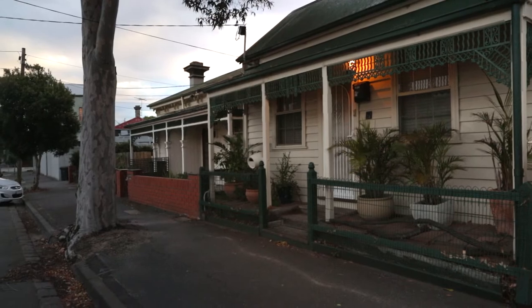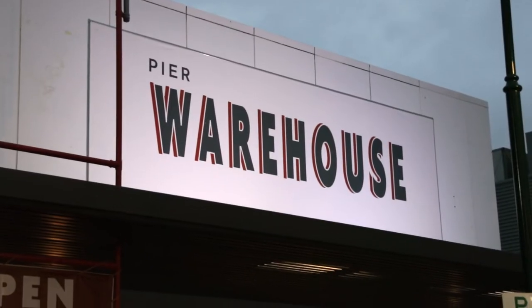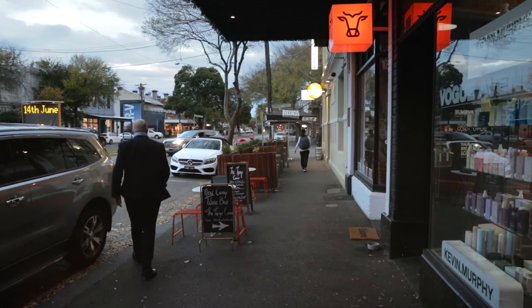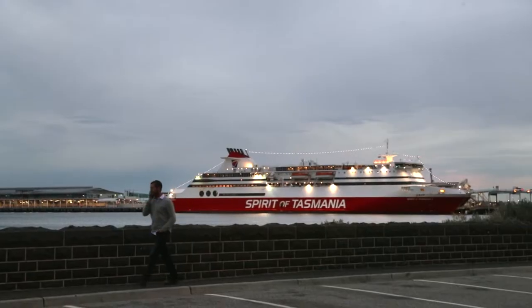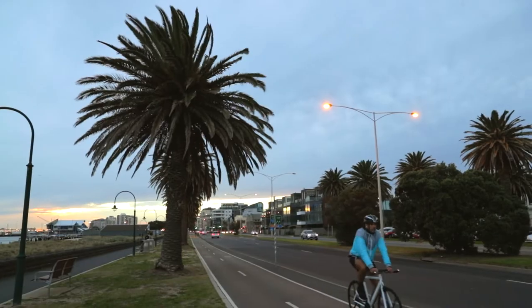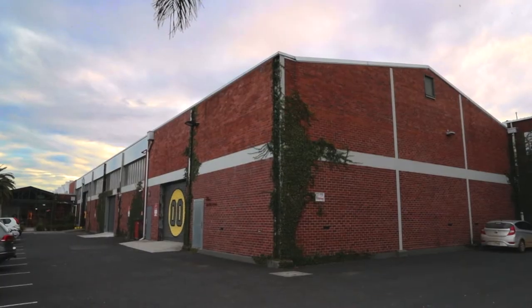From its historic timber cottages, pubs, and swanky boutiques in apartments along Bay and Beach Streets, Port Melbourne has always been a suburb on the move. If you're heading to Tassie, this is the place to hop on a ferry. And if you're keen to set sail into the exotic flavours of one of Australia's largest craft brewers, Port Melbourne is the place to be.